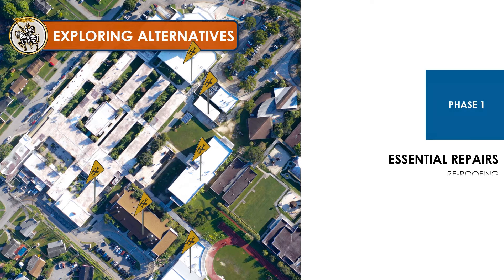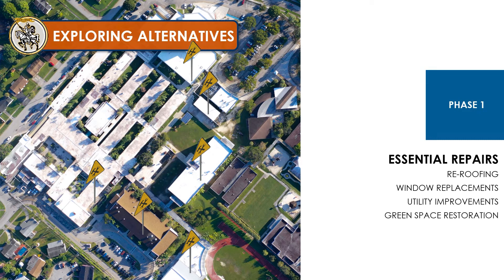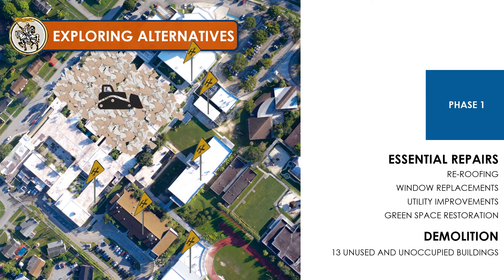Those repairs include re-roofing, window replacements, utility improvements, and other renovations that will create a safe learning environment for our students. The board also reconsidered spending resources on buildings unfit for renovation, and so several buildings that are unused and unoccupied will be demolished during phase one. This will prepare the campus for phase two.